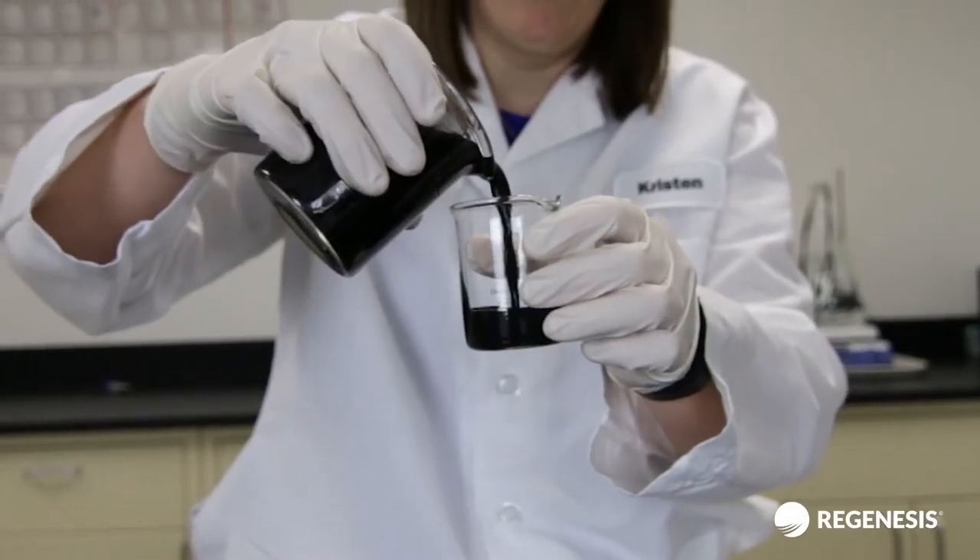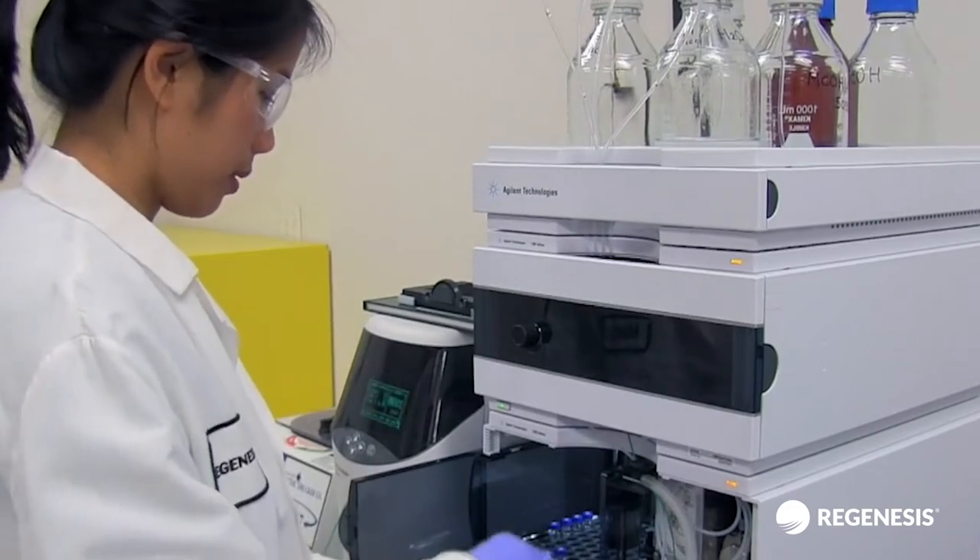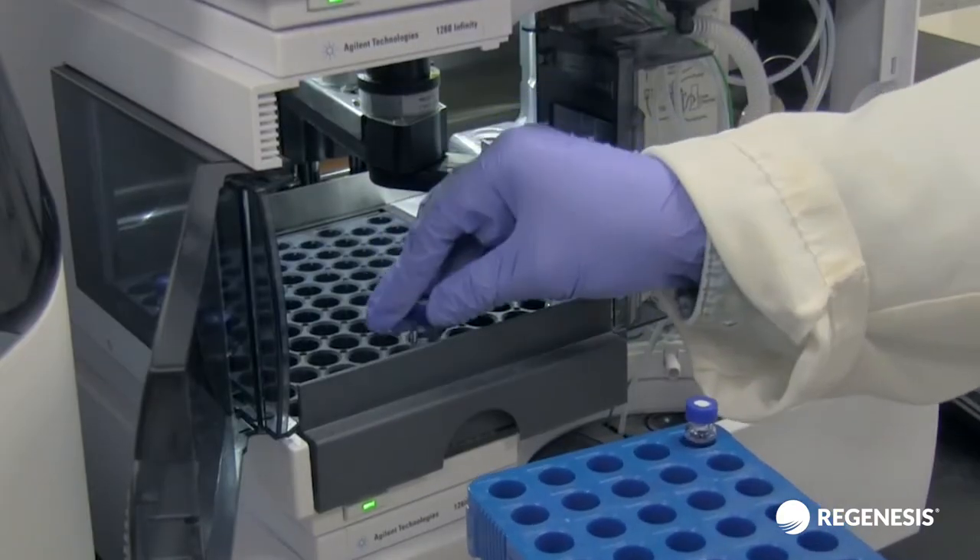The R&D team at Regenesis has recently been conducting various experiments to look at sorptive capacity for containing PFAS contamination, and also how we can use that to predict how long we're going to contain these plumes through some modeling studies.